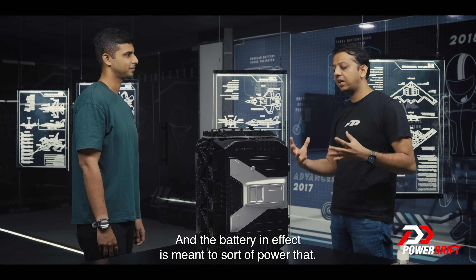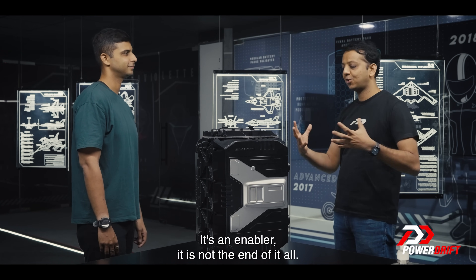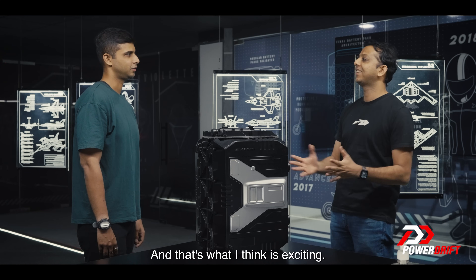The battery in effect is meant to power all of that — it's an enabler, not the end of it all. So we've built the foundation to be very strong, and that's what's exciting.